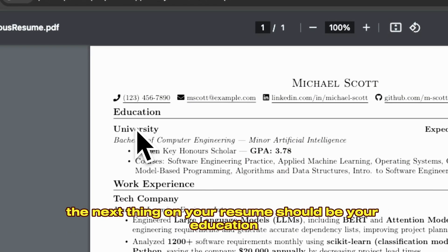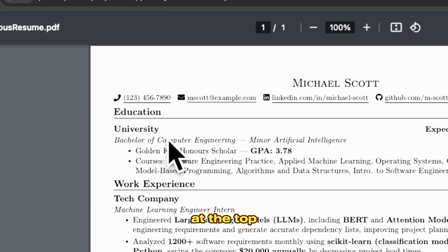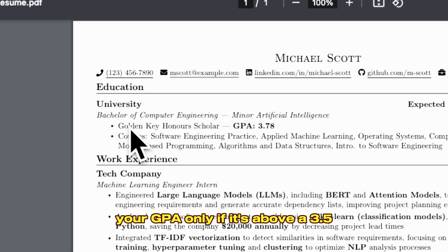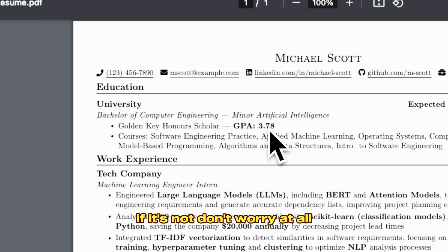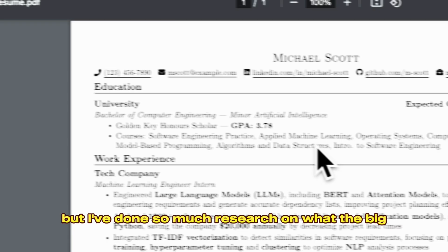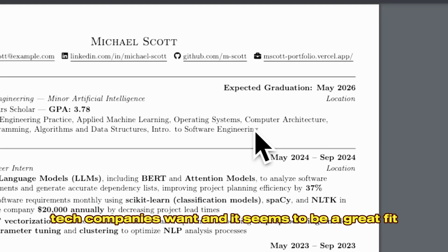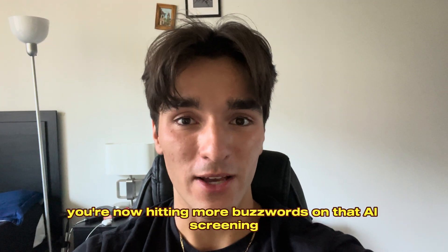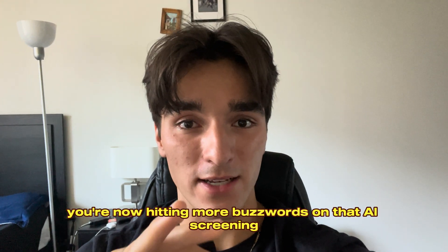The next thing on your resume should be your education at the top. Include your major and minor, your GPA only if it's above a 3.5 — if it's not, don't worry at all — and relevant courses. I know that's a bit controversial, but I've done so much research on what the big tech companies want and it seems to be a great fit. By including relevant coursework, you're hitting more buzzwords on that AI screening.